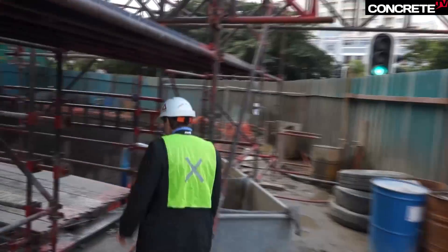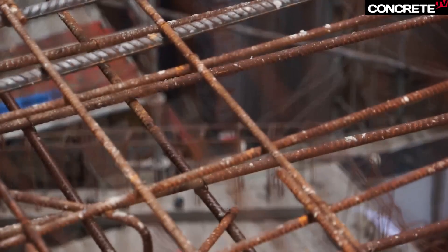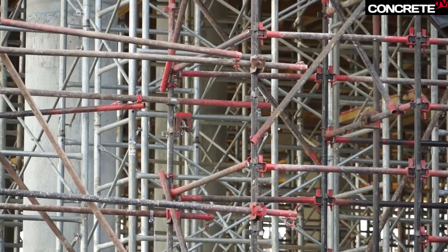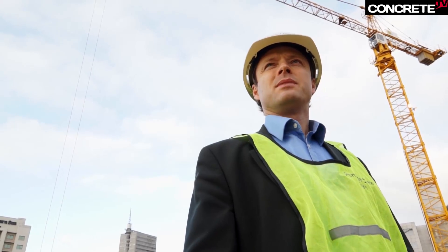We've got almost 50,000 cubic metres of concrete and about 6,500 tonnes of reinforcement, estimated. So really looking at how we can cut down on raw materials is a big issue. So going for a 65-35 slag cement blend makes a big impact.